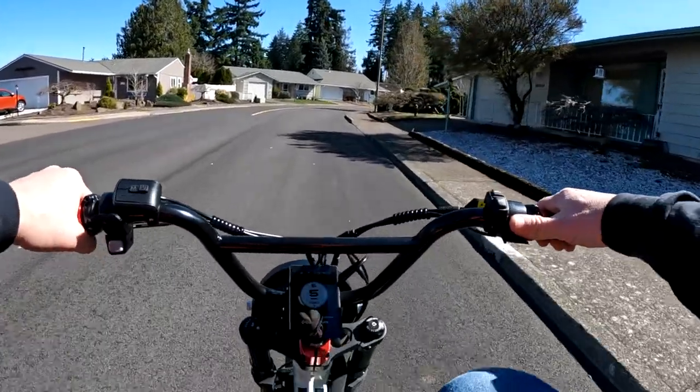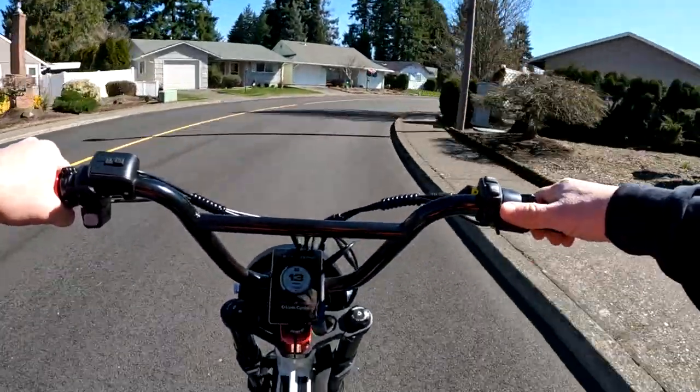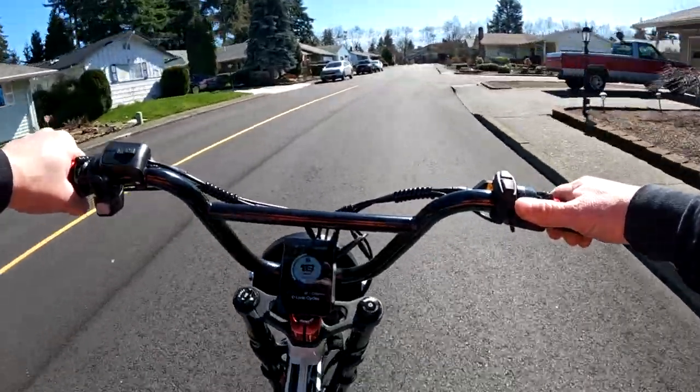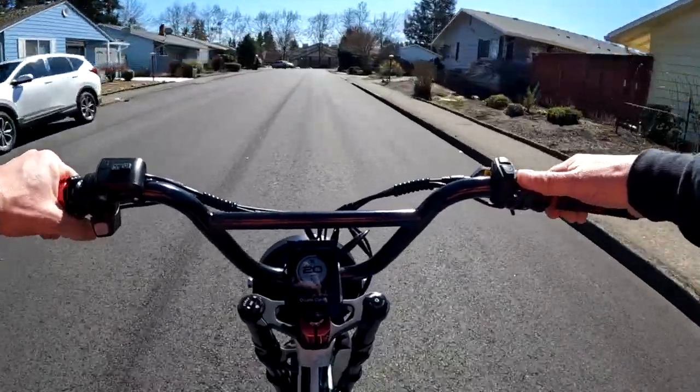Welcome back to the channel on this beautiful afternoon, temperature at 60 degrees. Let's go for a ride on the Lyric Graffiti.